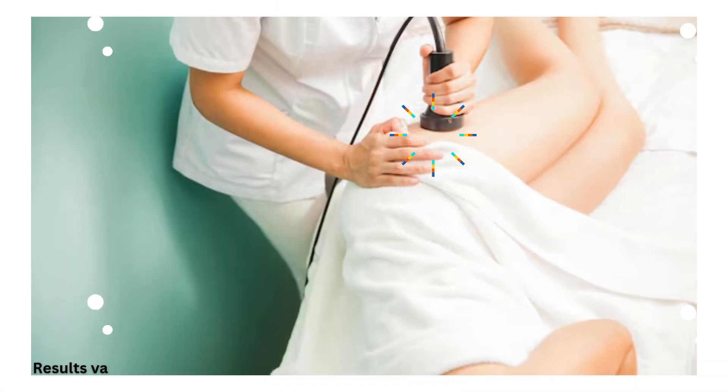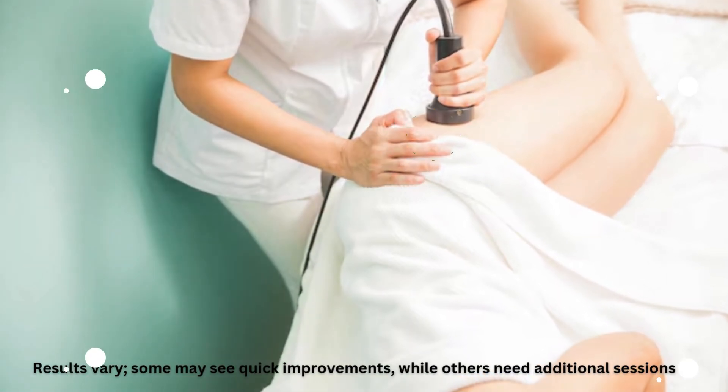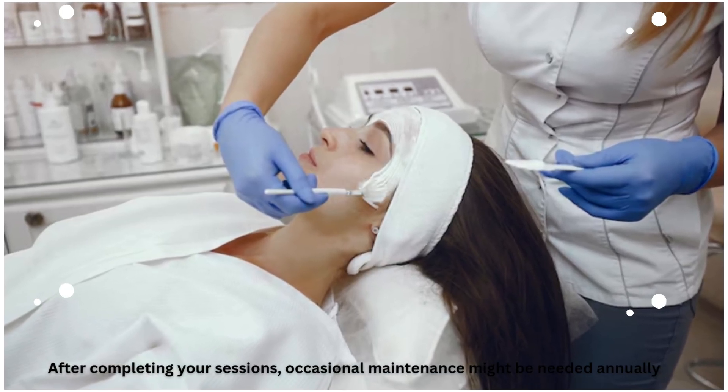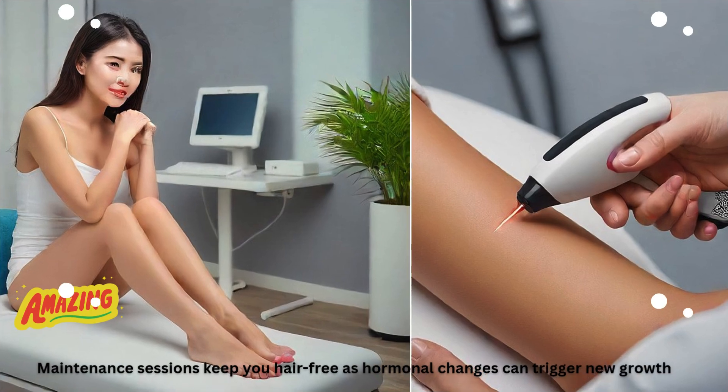Results vary; some may see quick improvements, while others need additional sessions. After completing your sessions, occasional maintenance might be needed annually. Maintenance sessions keep you hair-free, as hormonal changes can trigger new growth.